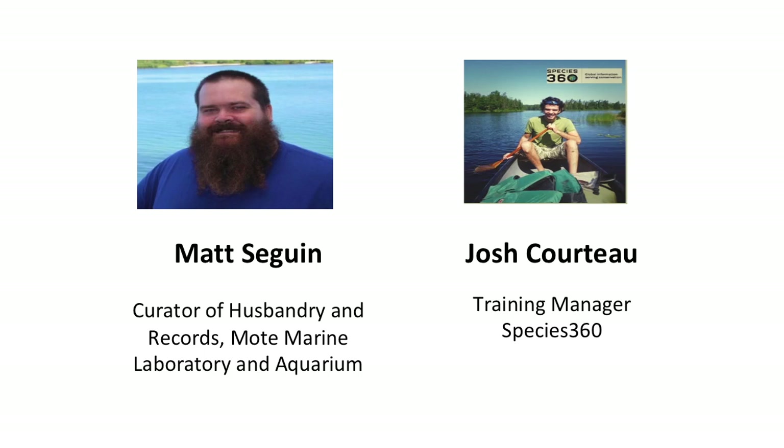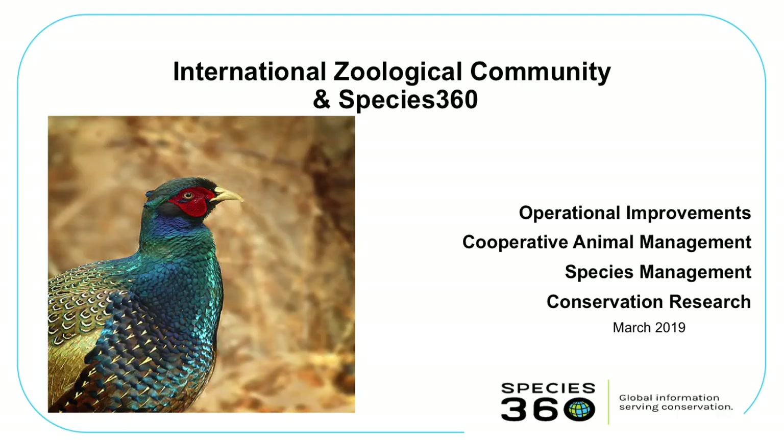Welcome everyone to today's Mara Guest Lecture. We have two presenters. Our first is Matt Seguin from Mote Marine Laboratory and Aquarium, curator of husbandry and records in Sarasota, Florida. And then Josh Courcho, who's the training manager for Species 360 — the records management program that Matt also uses. I'm going to turn the mic right over to Josh first.